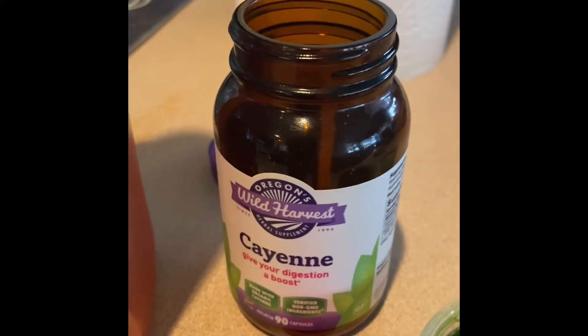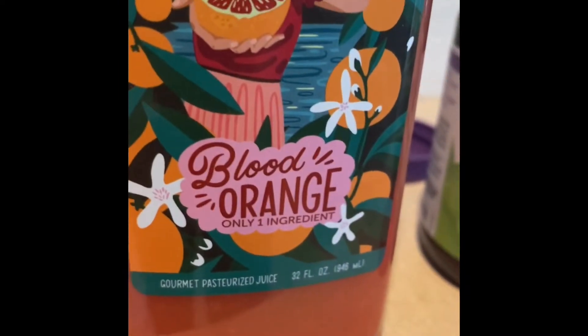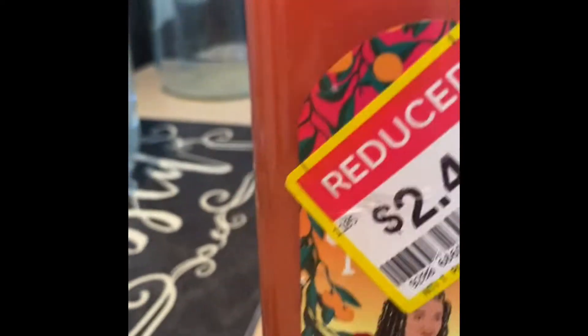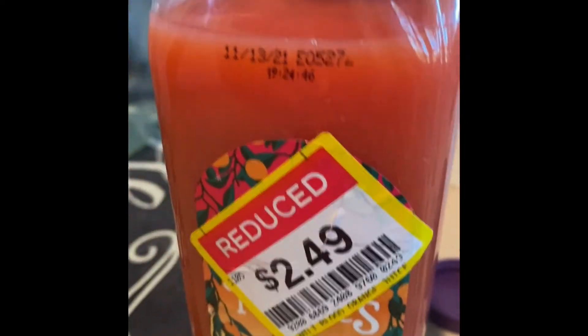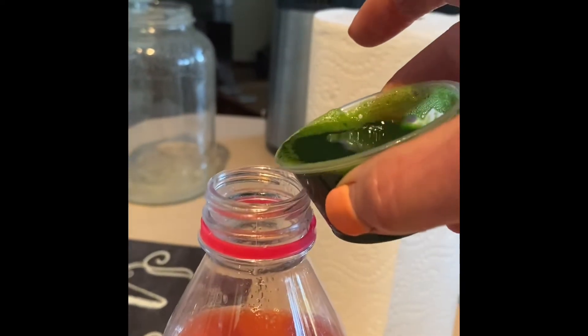Okay guys, so what we have here is a wheatgrass shot, and I'm gonna put a capsule of cayenne into a blood orange juice. These juices are really good — they were on special. Typically I don't buy them because they're kind of expensive, but this was super duper cheap, so we're going to go ahead and do this.